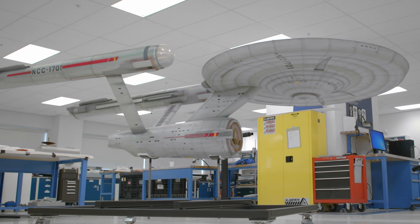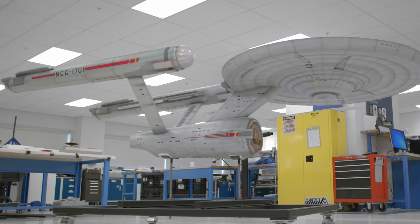The Starship Enterprise model has a very complicated history because it changed four times during filming and then it changed four times during restorations after filming.